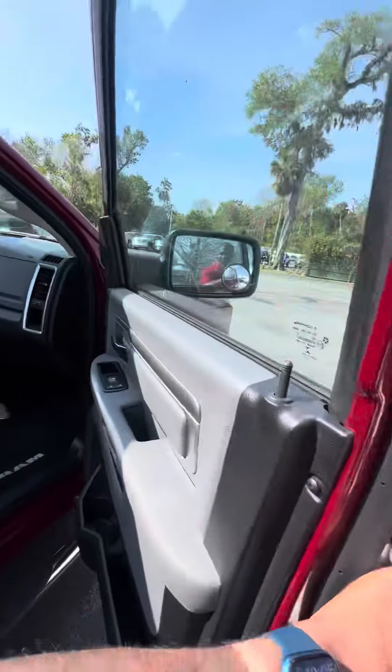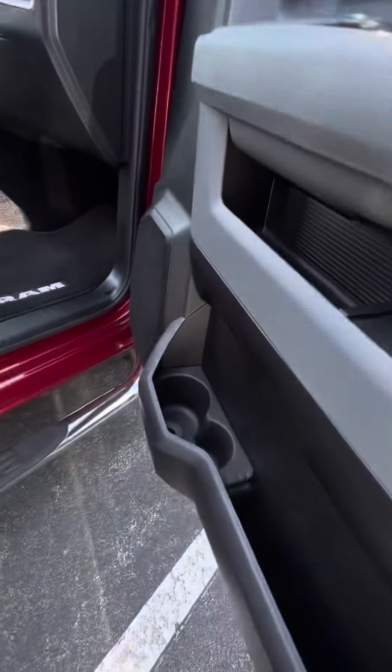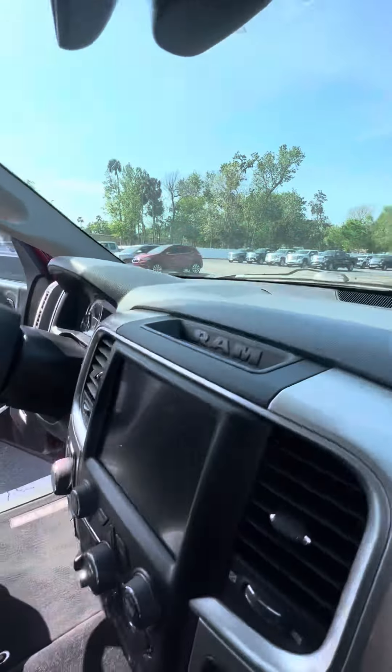Very clean headlights, panoramic sensors in the front, chrome grille. A lot of tread on the tires, still got the blue lining in them, black rims. It is a 5.7 liter Hemi Ram 1500, nice running boards.